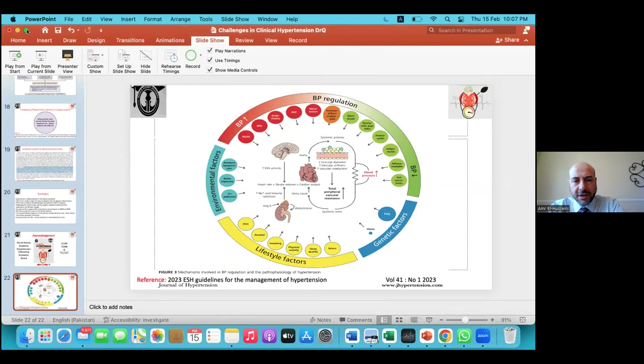Thank you so much, Professor Mushtaba, for this nice literature review. These kinds of challenging cases are exactly why this fellowship was created — because not all cases of hypertension are straightforward. The majority are challenging and require deeper understanding of the mechanisms, physiology, and treatment modalities of hypertension.